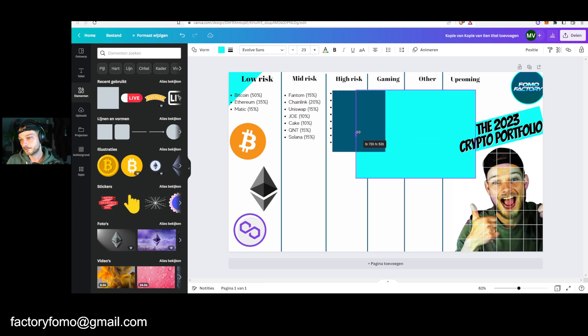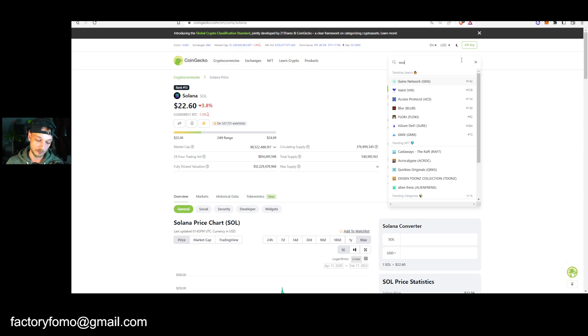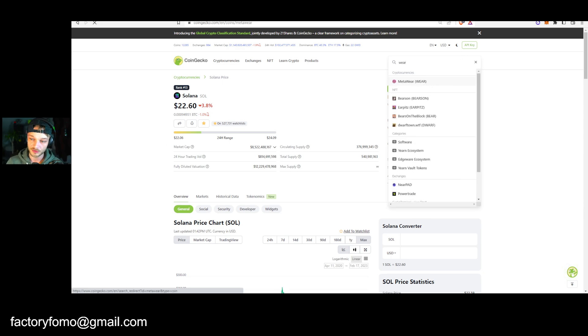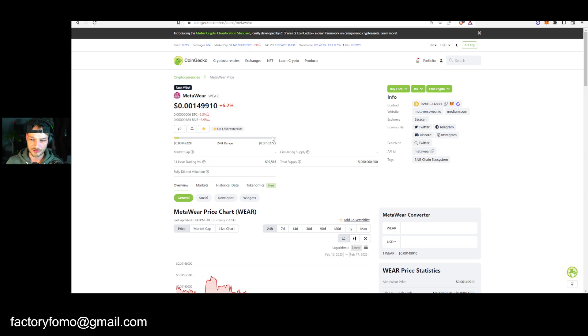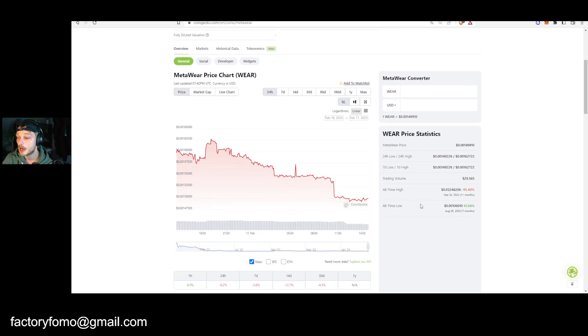My high risk portfolio — I'm going to review it all at once because I'm still very much working on it. ZCX, I still have that. MetaWare is a very interesting project that I really believe in for the long term. It's a high risk, high reward play. It's very low cap — around a $2-3 million market cap. It's fashion for the Metaverse, released by Cdefy. Price came down a lot and they have a lot of token vesting still getting released, so you have to be really picky about when you buy this.